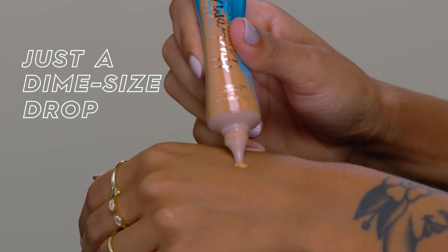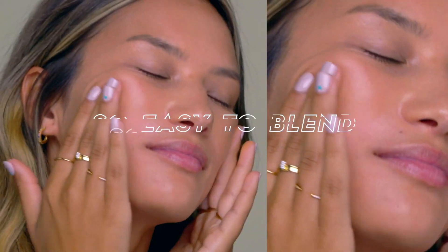The texture of the Hydromaniac is what I would say a medium-thick texture — it reminds me of a lotion-type product. It's very easy to blend out into your skin. You can use whatever tool you want. I was using my fingers, a sponge, a dampened puff. Whatever method you choose, it's very easy to spread, and you can really build it into your skin.